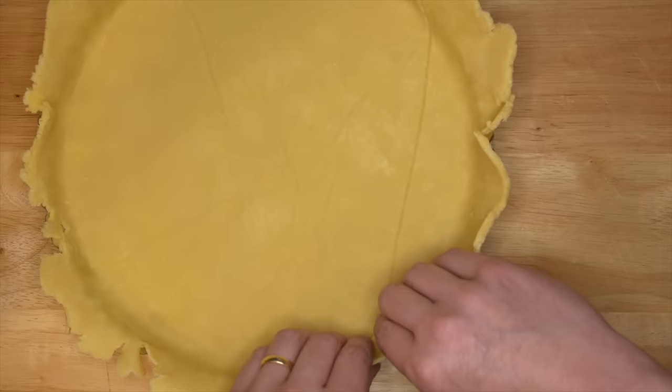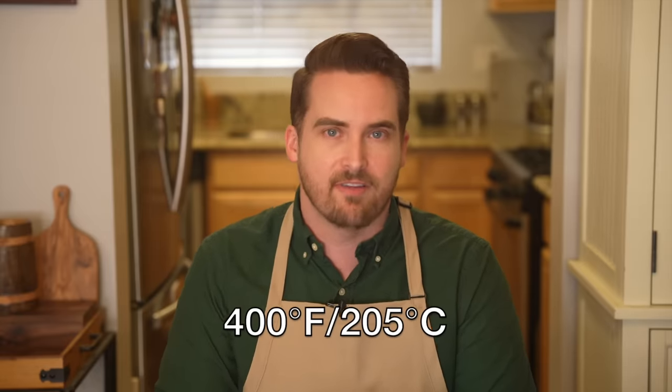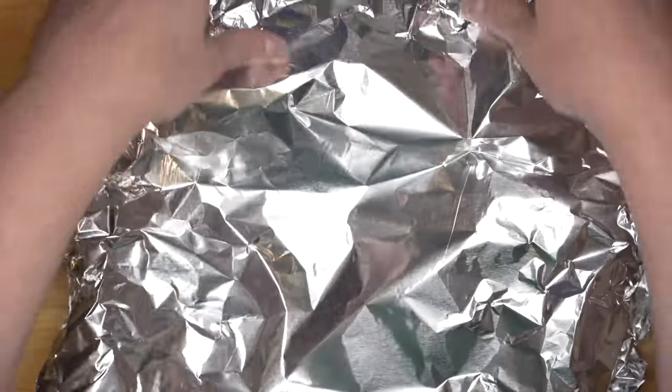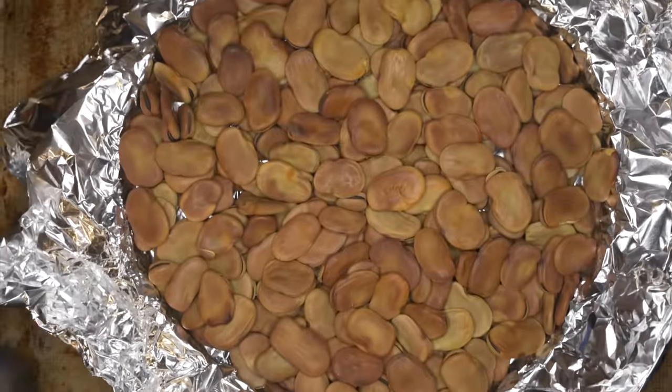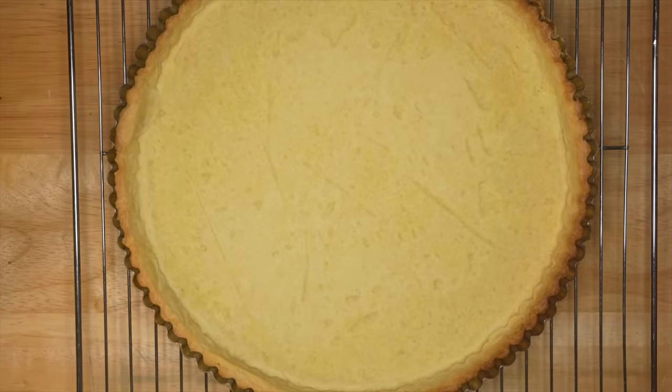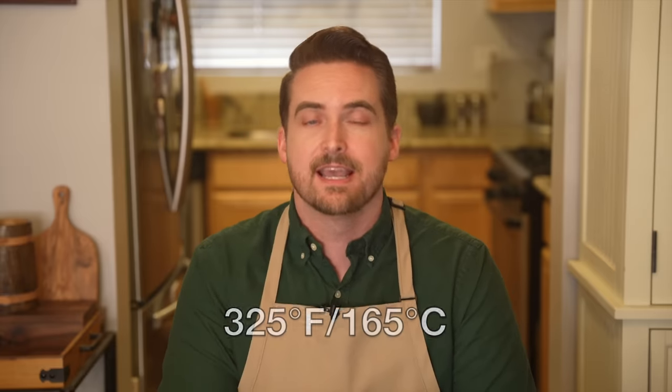Then pop that in the fridge for about 30 minutes, and once it's chilled you can line a tart tin or a pie tin with the dough. Then cover it and put it either into the fridge or, better yet, the freezer for about 30 minutes while you preheat your oven to 400 degrees Fahrenheit or 205 Celsius. Once the tart is chilled, line it with some aluminum foil and fill with pie weights. Then set it on a baking sheet and pop it in the oven for about 15 minutes. Then take it out, remove the weights and the foil, and bake it for another 5 to 10 minutes or until the bottom and the edges are a nice golden brown. Then take it out of the oven and let it cool completely while you turn your oven down to 325 Fahrenheit or 165 Celsius and make your filling.